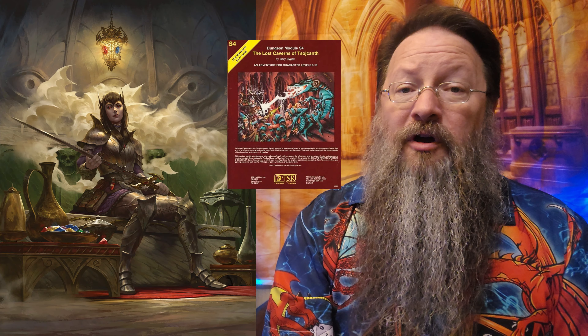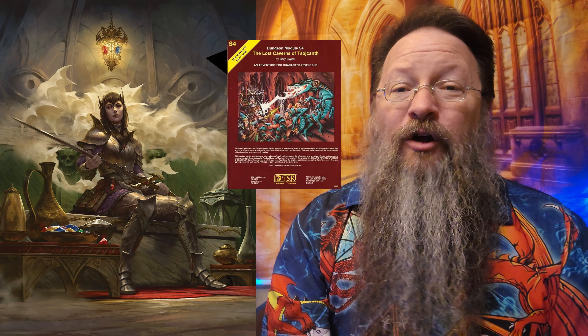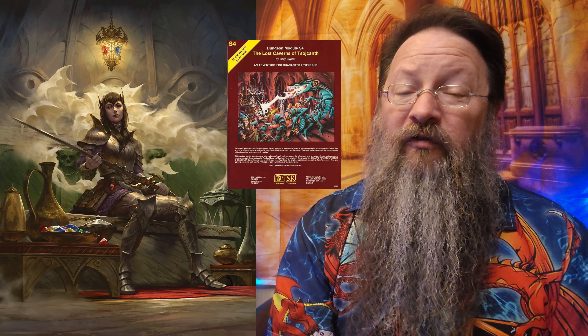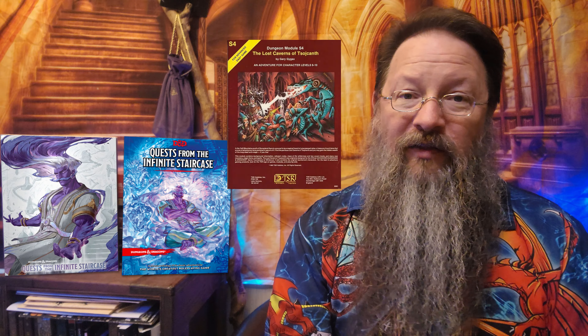The next two items come from the Lost Caverns of Sajkanth — we're getting waist deep into spoilers now. Daud's Wondrous Lanthorn, a lantern, and Heretic, a longsword, can be found in the latter part of the adventure when you face Drelnzta, Tasha's daughter. Yeah, that Tasha.